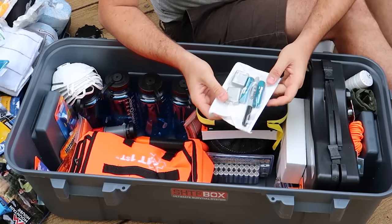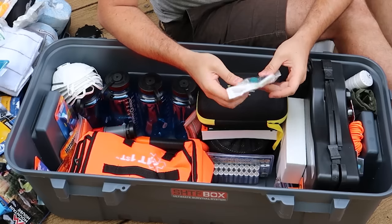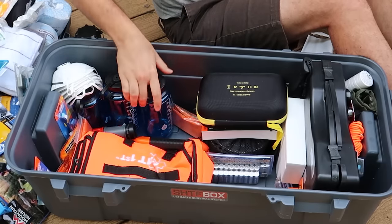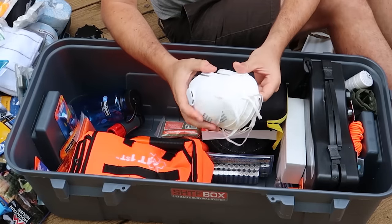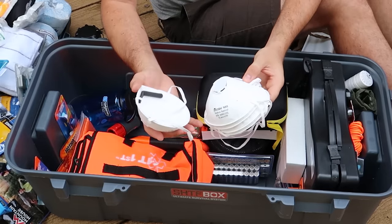Couple of chopsticks. Marker. And wow, dental floss. Four water bottles. Look at that. No way — look at that. This must be new. They put one, two, three, four, five face masks.